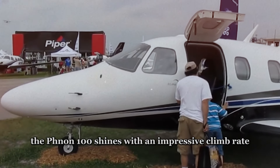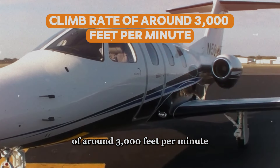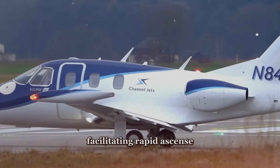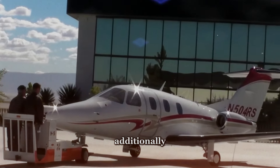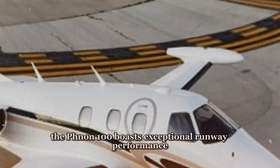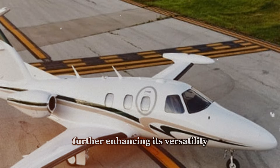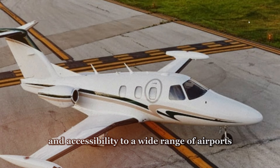In terms of performance, the Phenom 100 shines with an impressive climb rate of around 3,000 feet per minute, facilitating rapid ascents to cruising altitude and optimizing overall flight efficiency. Additionally, the Phenom 100 boasts exceptional runway performance, with the ability to operate from shorter runways, further enhancing its versatility and accessibility to a wide range of airports.